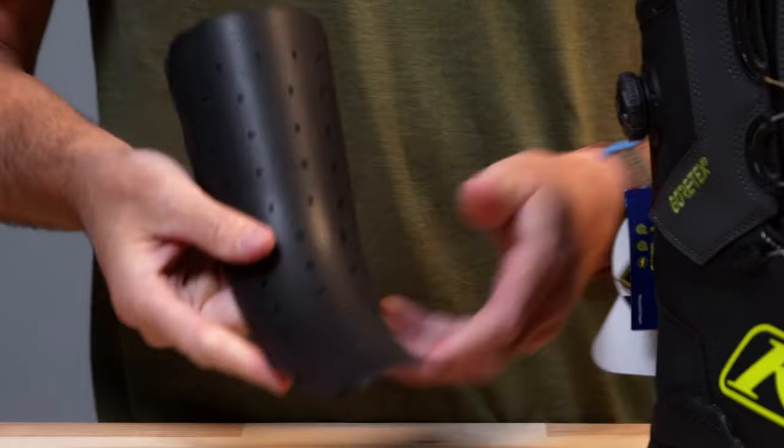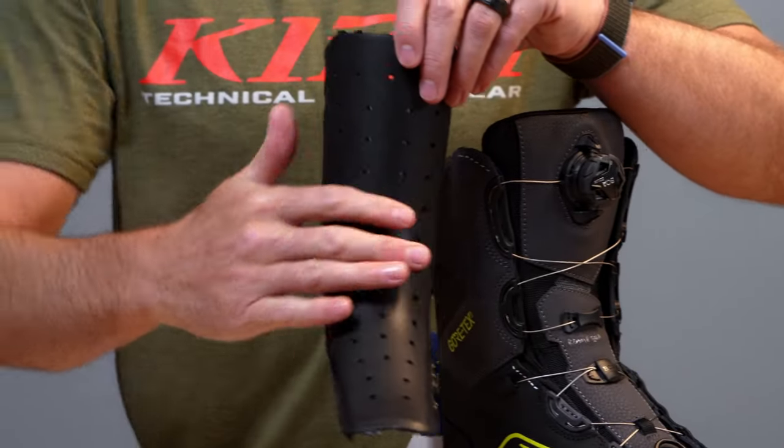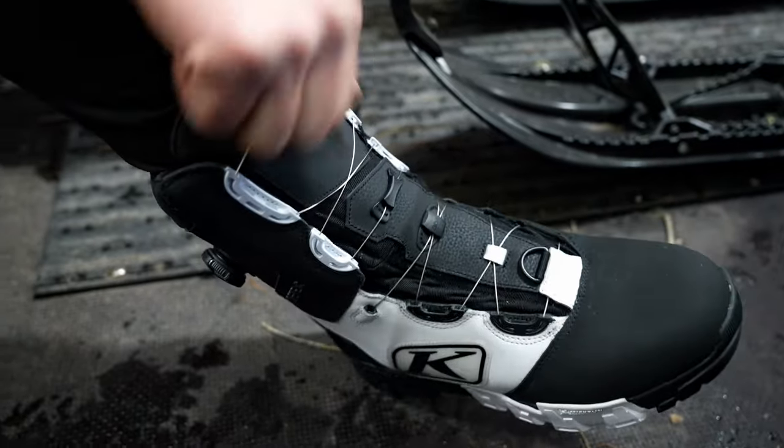We're continuing to deliver confidence through protection and support with the introduction of the molded tongue to the Adrenaline Pro-S. The molded tongue shape wraps evenly around your foot, while also dispersing lace closure force to provide a supportive and secure fit.